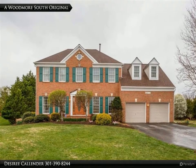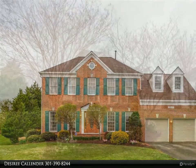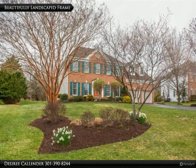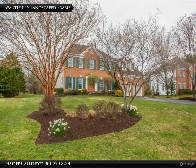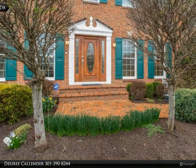One of Woodmore's South Original Mid-Atlantic homes being sold by its original owners, and it still shows like new. This is quality building at its best. Fresh paint, flooring and modest upgrades throughout the home make it move-in ready.